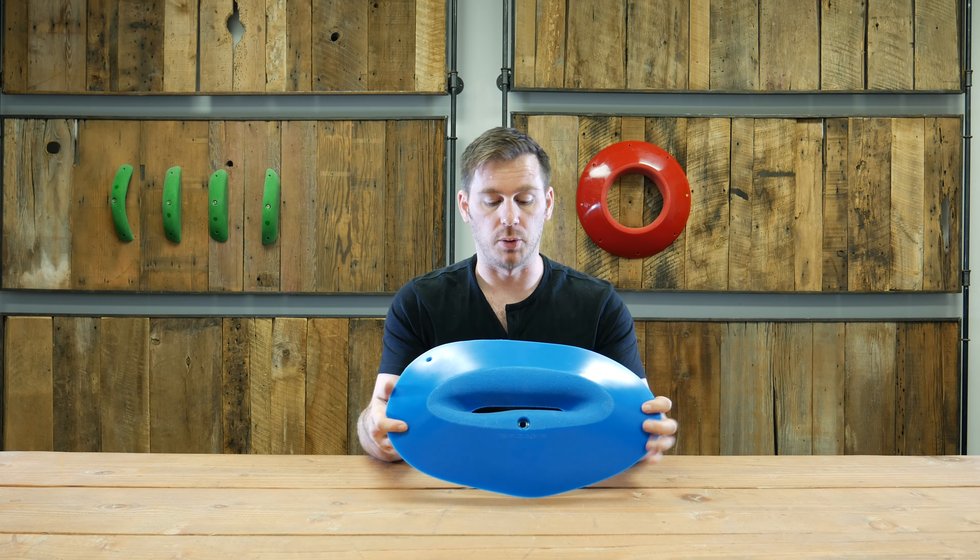Hey, it's Anthony with the Escape Climbing family. We have the Legacy XL slot in front of us today. This is a legendary hold dating way back to the Detroit Rock City climbing days. It's a really classic, awesome shape.